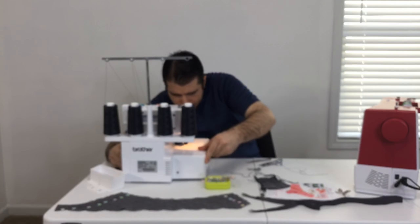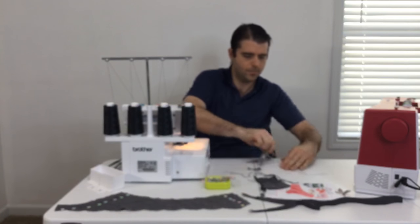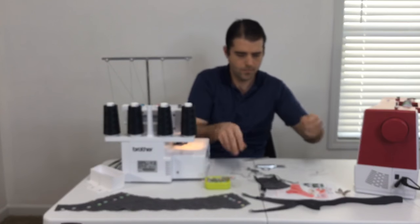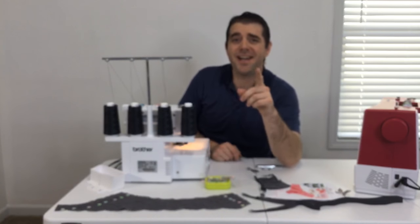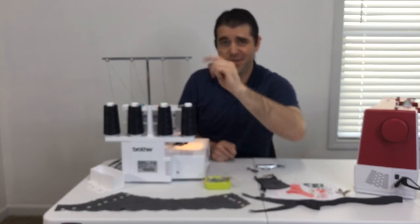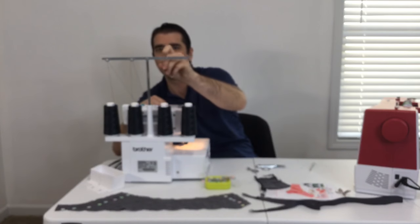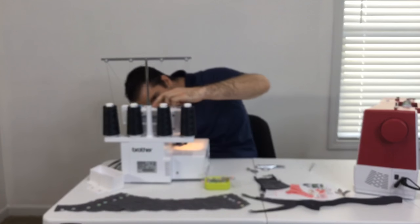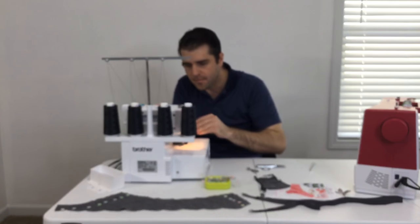Re-threading the serger really doesn't take as long as I anticipated. The looper threads take a little more ingenuity, but after that it's pretty smooth sailing. We're having some serger difficulties — please stand by as we're experiencing technical difficulties. James is going to keep working on that. If you have any questions, feel free to shoot them our way even if they're a little weird.